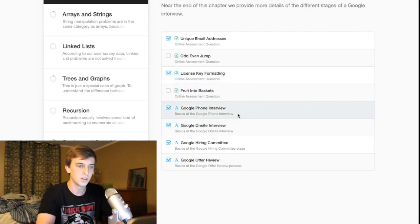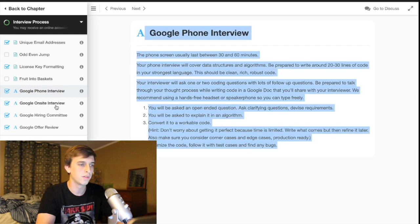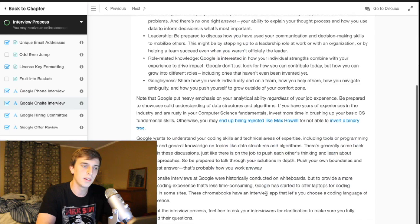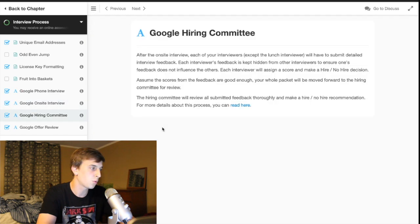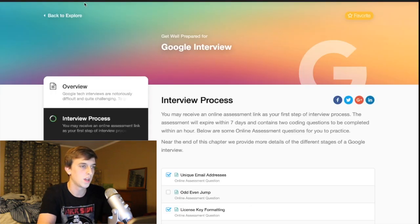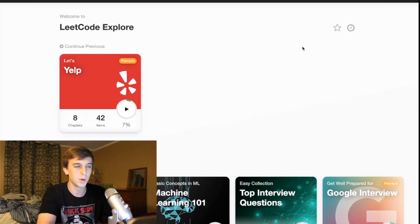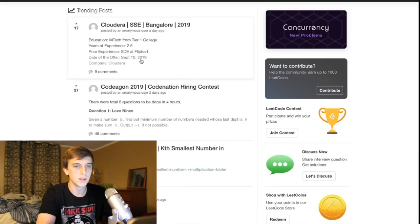So basically what you're paying for is a couple of paragraphs talking about the interview process at Google. And if you want to know about the interview processes at different companies, Cracking the Coding Interview by Gail Lockman McDowell is a great book that explains all of this stuff — I'd honestly recommend that. You can get the whole book for the price of a one-month-only membership. I just don't think they're really offering enough here.